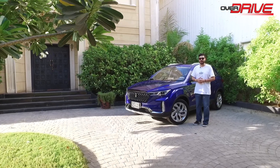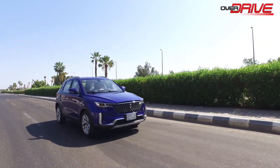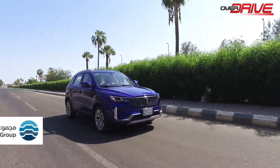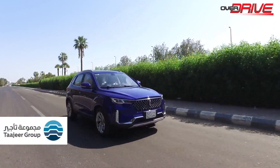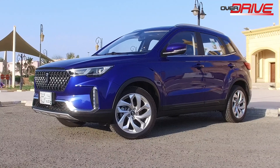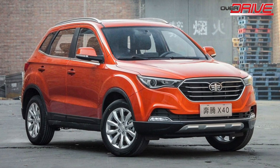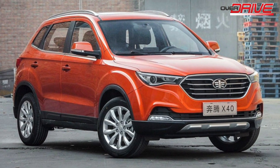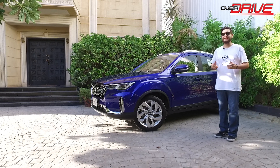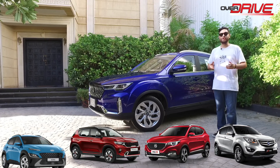Hello and welcome to a new test drive from Overdrive on the Saudi Auto Channel. The car we have with us today is the 2022 Bastoon T33, introduced in our market by Ta'ajir Group, the official Bastoon dealer in the Kingdom of Saudi Arabia. The 2022 Bastoon T33 is a compact crossover launched for the first time in China in 2017 under the name X40. It competes in the small compact crossover category against the Changan CS35, MG ZS, Kia Sonet, and Hyundai Kona.